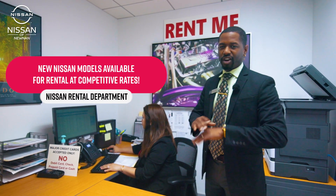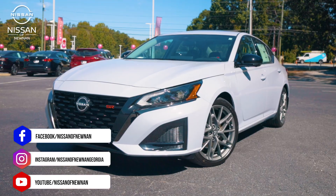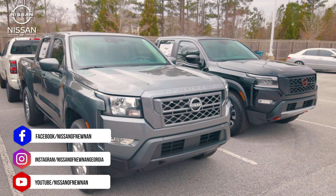The best thing about us compared to all those other rental companies out there is that we have competitive rates. So we can get you a great deal on a rental right now, and you're getting one of those brand new Nissan models.